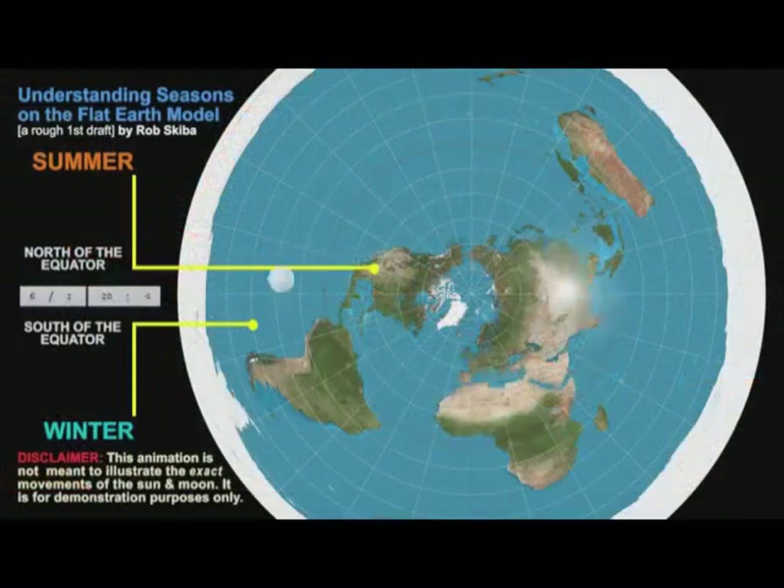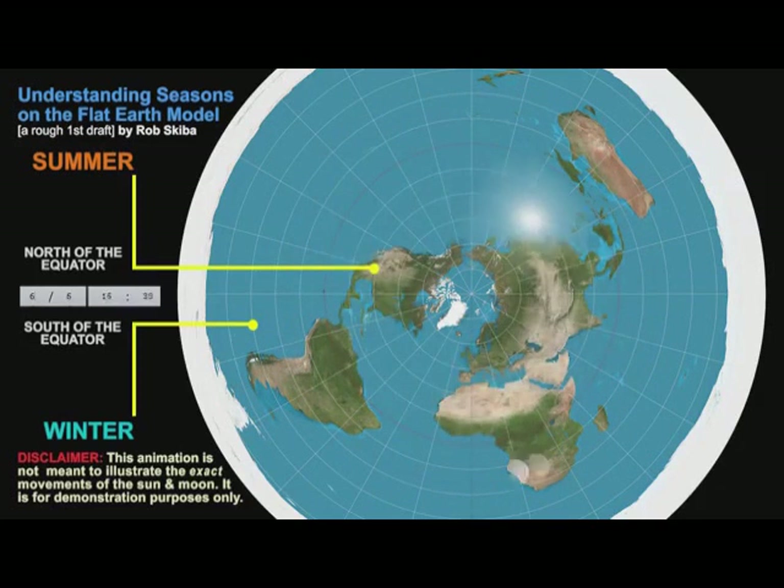49. If Earth were a spinning ball heated by a sun 93 million miles away, it would be impossible to have simultaneously sweltering summers in Africa while just a few thousand miles away bone-chilling frozen Arctic and Antarctic winters experiencing little to no heat from the sun whatsoever. If the heat from the sun travelled 93 million miles to the Sahara desert, it is absurd to assert that another 4,000 miles further to Antarctica would completely negate such sweltering heat, resulting in such drastic differences.